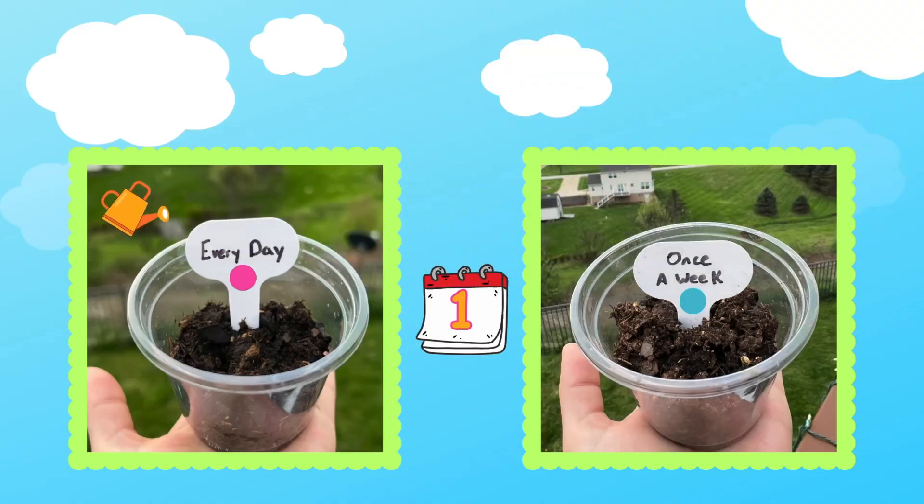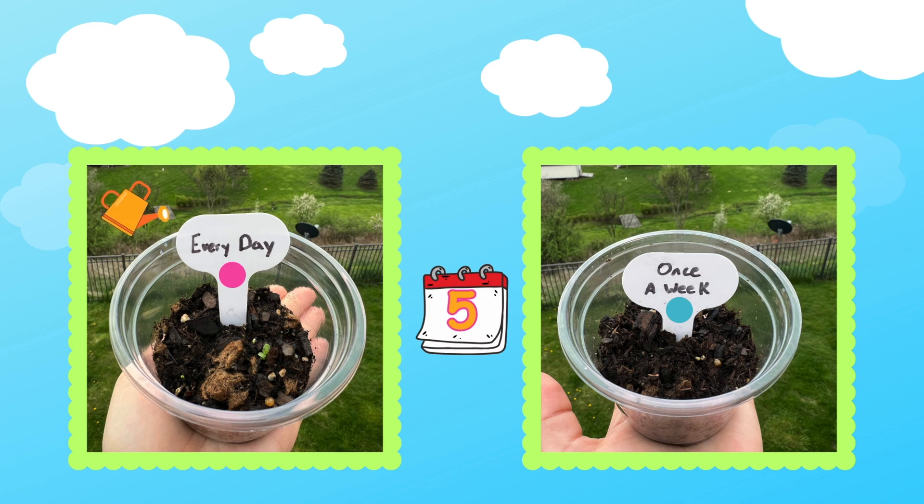Now what can we do to wait patiently while our plants grow? I know! A dance party!